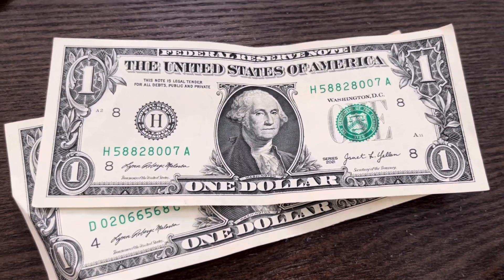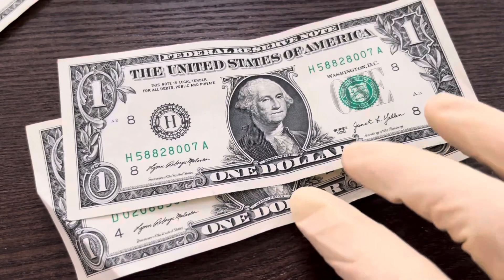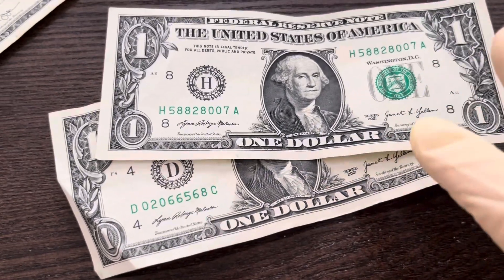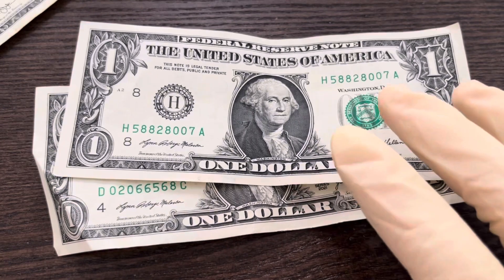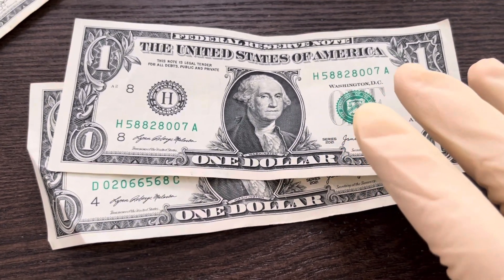Hello everybody watching, this is Money Collector 2022 and I'm going to show you guys some Series 2021 $1 bills I found on last week's Money Hunt. Before I get started, I wanted to say I have a Patreon if you guys are interested. It's in my YouTube channel description.